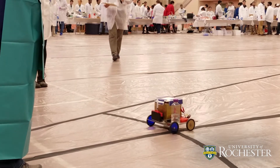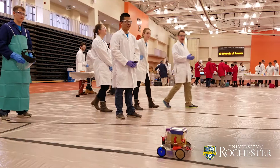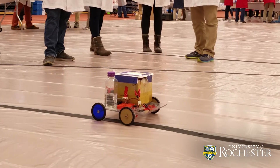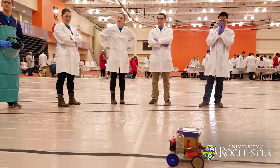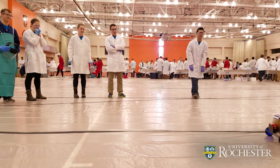And they're rolling. 30 seconds remaining. Stop. Two. One.